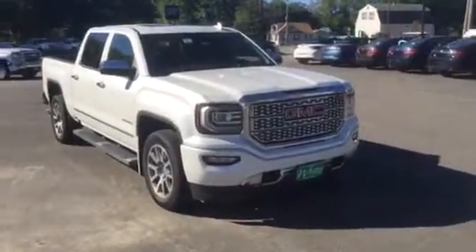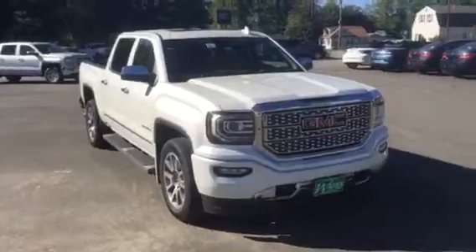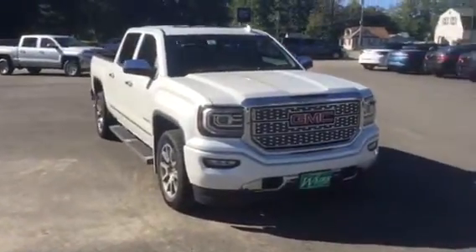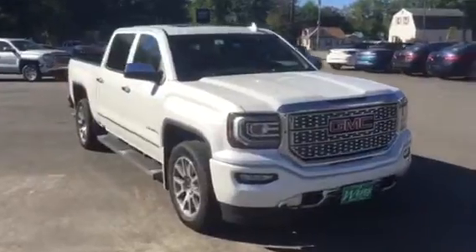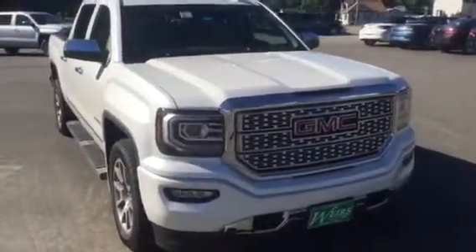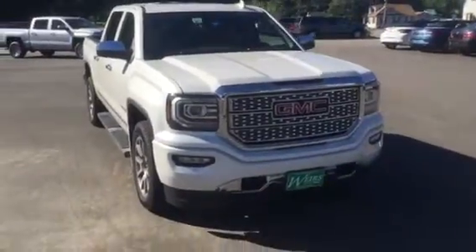Good morning, this is Dan down at Weir's Buick GMC in Arundel, Maine. Just wanted to shoot over a quick video of one of our half-ton pickup Denali GMCs. This is a 2017. We also have a few 2016s left on the lot, but I wanted to show you what the new one looked like.